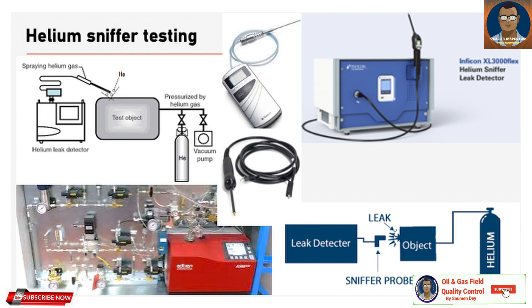Helium leak testing is a highly specialized non-destructive testing method. It is used to detect and locate leaks in a system or component. The method employs helium as an inert, non-toxic, and non-flammable gas as a tracer to find leaks in even the most intricate systems.